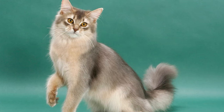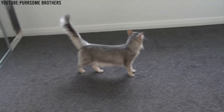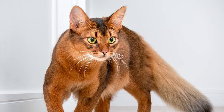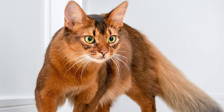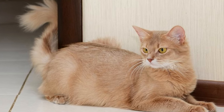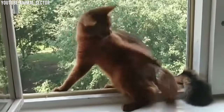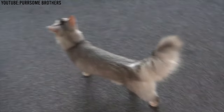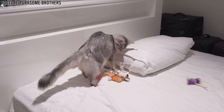Their unique combination of characteristics makes them an exceptional and sought-after breed for cat enthusiasts. If you're considering bringing a Somali cat into your home, you can look forward to the joy of living with a cat that's not only strikingly beautiful, but also full of personality and charm. Be prepared to be captivated by their unique combination of traits that make them truly one of a kind.